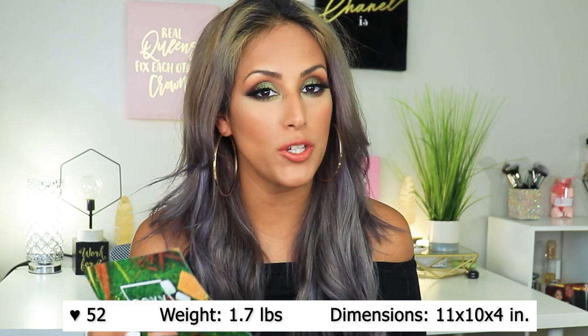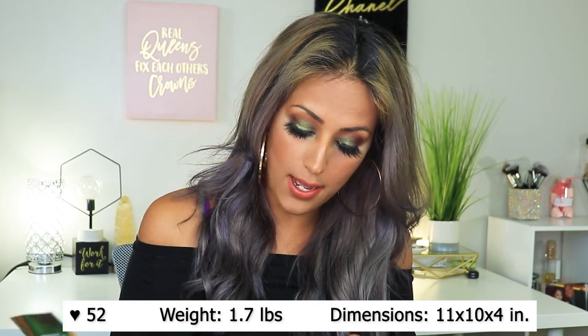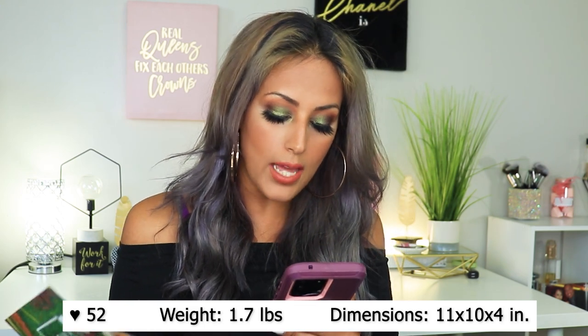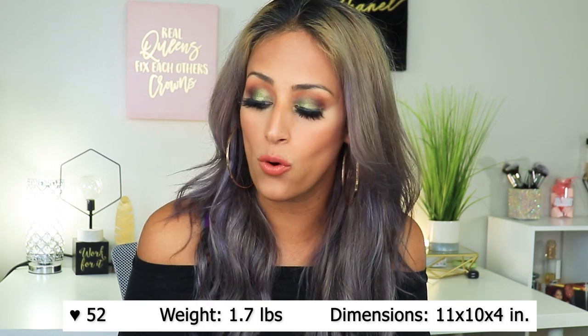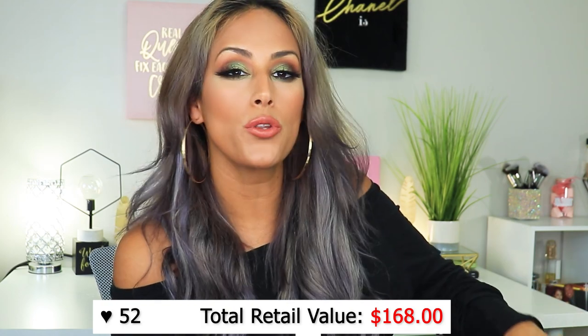My paid premium box is variation number 52. The weight of the box is 1.7 pounds and the dimensions are 11 by 10 by 4. The total retail value of my box was $168. Let me show you what I got.